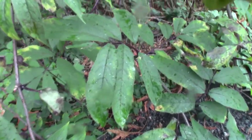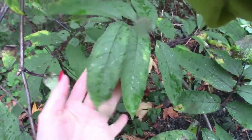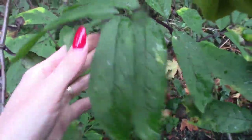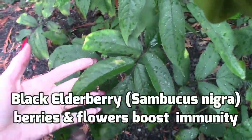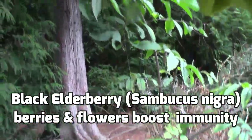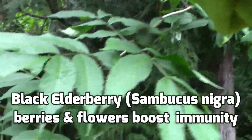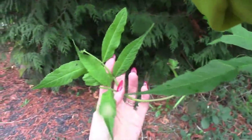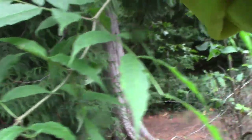As luck has it, there is a black elderberry right outside of the trail as we were leaving. This black elderberry is the edible, traditionally medicinal kind that we use — it doesn't have as much of those cyanide compounds. There are no berries right now, but these are the berries you want. It looks very similar to the other elderberry, but it is darker and pointier-leaved, though they still have the same toothed edges.